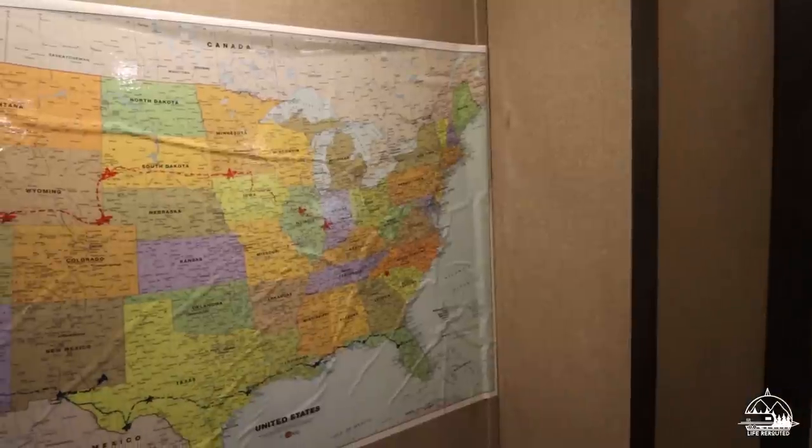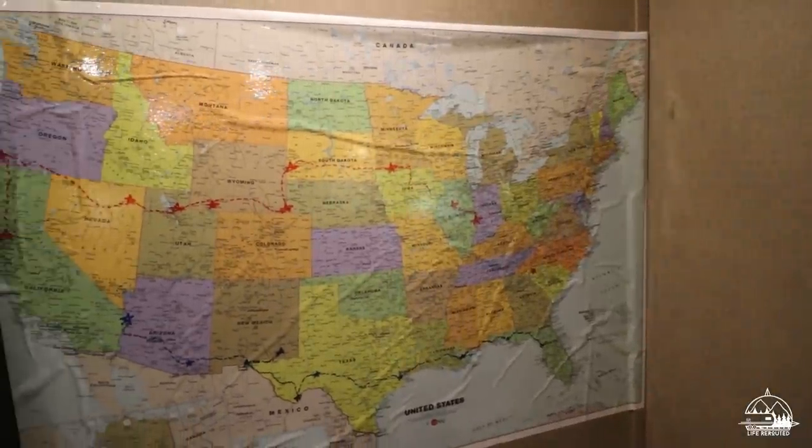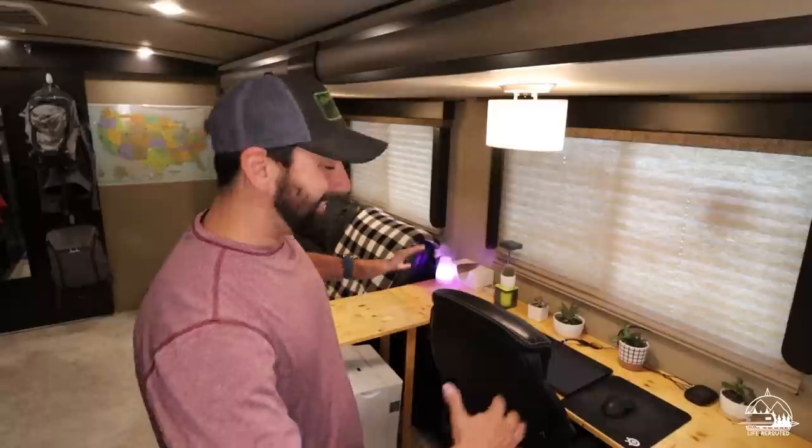Behind the bathroom door is a map. We use it a lot when we're planning trips to get an overview of the roads, keep track of places we've been, and brainstorm routes.